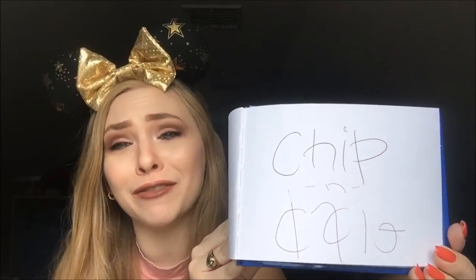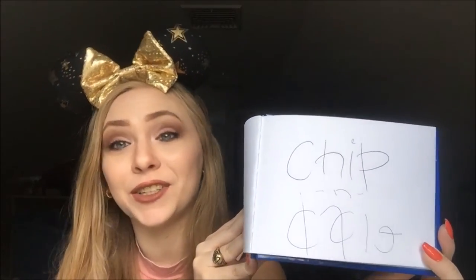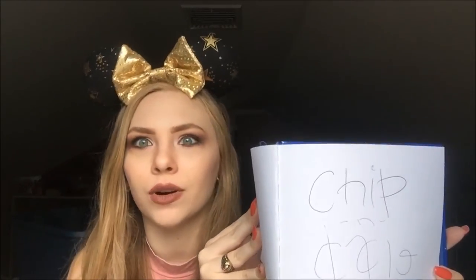Next we have Chip and Dale. I love Chip and Dale — they're adorable and they cause trouble for Donald. I asked them which one was the better dancer, and of course they each claimed to be the better dancer, so I said, 'You guys are just going to have to have a dance contest to find out.' And that's exactly what they did — so it was a really fun meet.